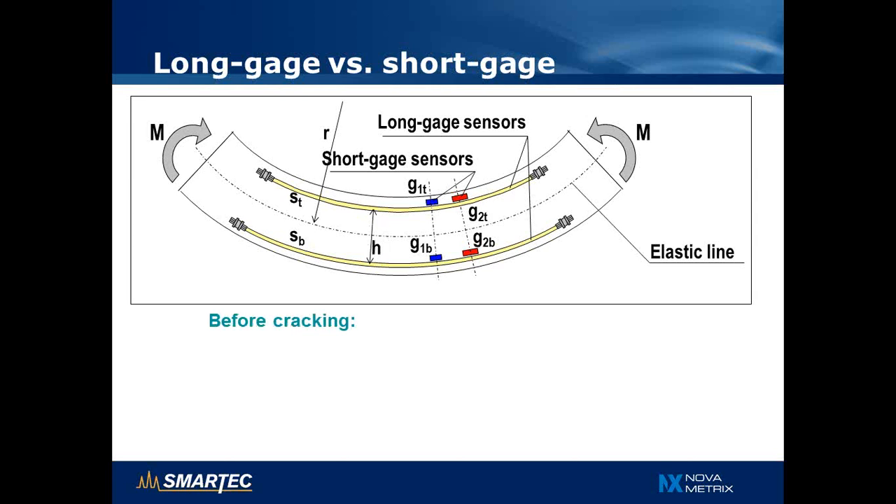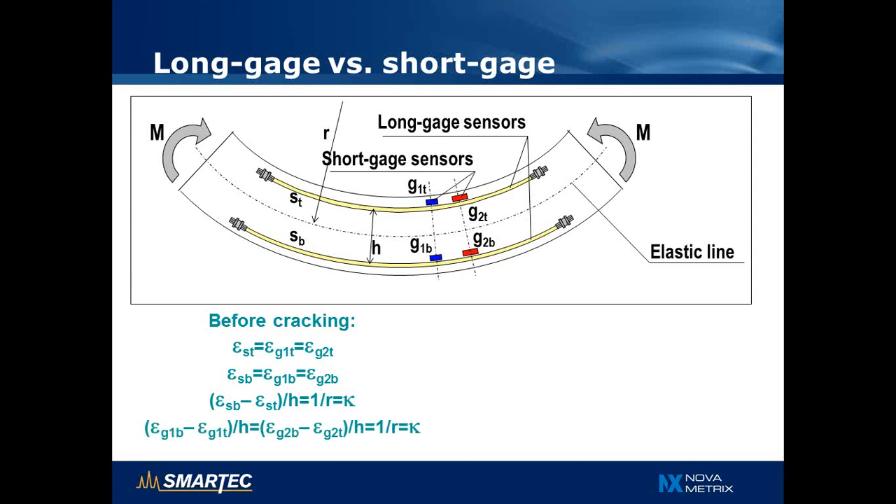If we first consider the case of an uncracked beam, we notice that the strain measured by the SOFO sensor and the short-gauge sensor is the same, both at the top and the bottom of the beam. Therefore, when we calculate the curvature and the radius of curvature R, we obtain the same result using either the long-gauge or the short-gauge sensor. In this case, both technologies provide the same answer.